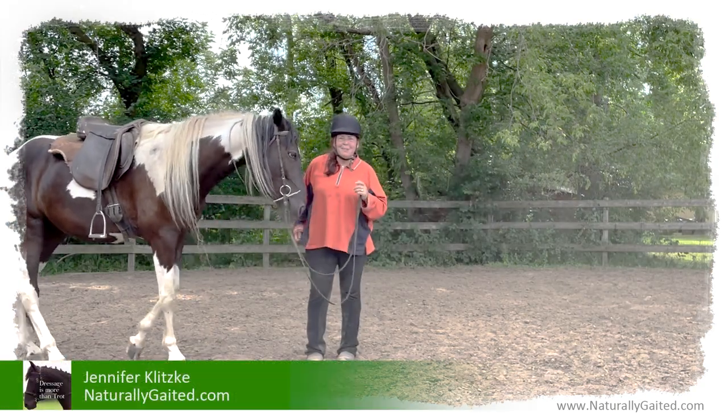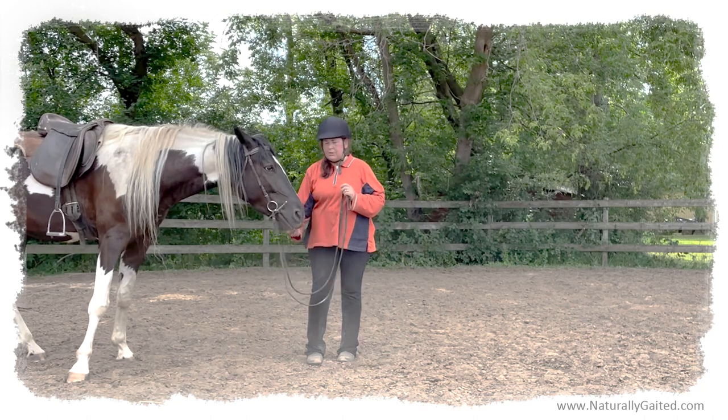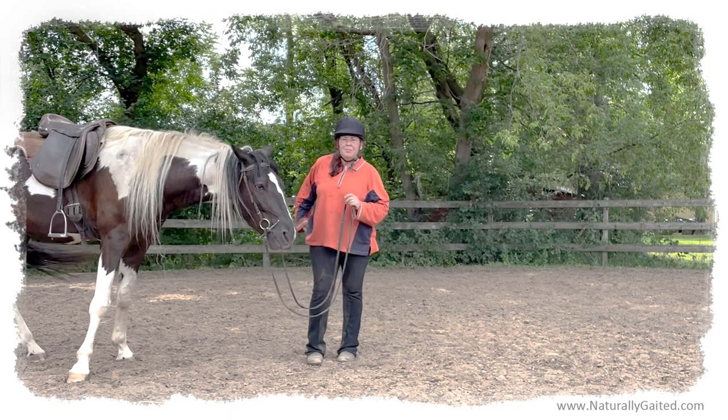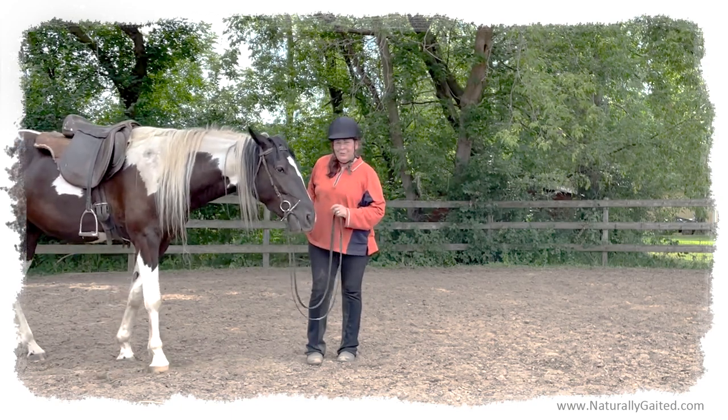Hi everyone, welcome to Naturally Gated. My name is Jennifer Klitsky. This is Marvel. He's four years old. He's a naturally gaited Tennessee walking horse, spotted saddle horse, yearling, and this is his 31st ride today.